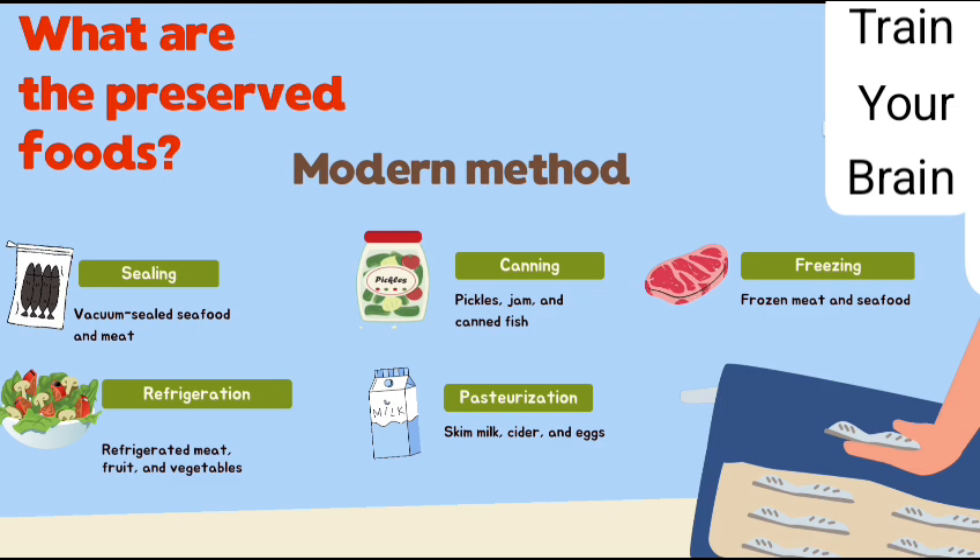Modern methods for preserved foods: We use vacuum sealing for vacuum-sealed seafood and meat. Canning method for pickled jam and canned fish. Freezing method for frozen meat and seafood. Refrigeration for refrigerated meat, fruit, and vegetables. Pasteurization for skim milk, cider, and eggs. These are 5 modern methods for preserved foods.